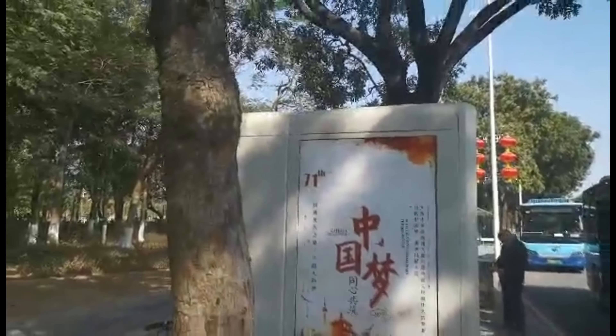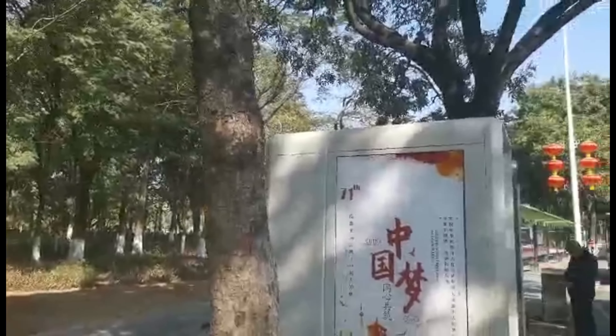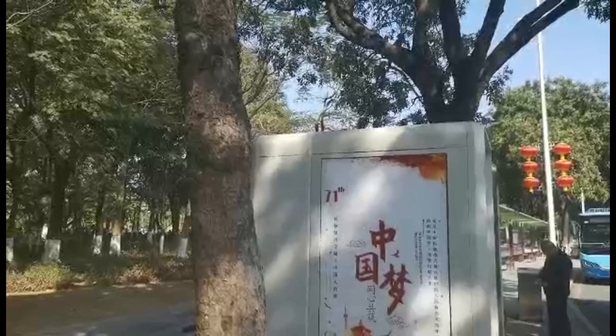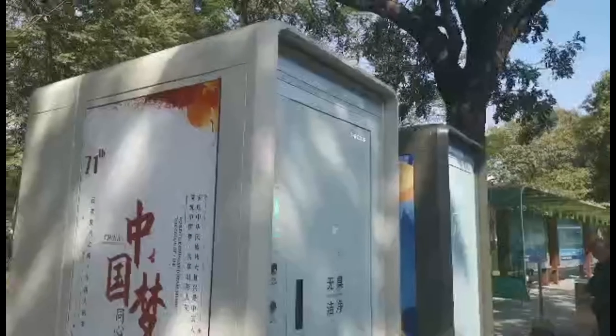Hello, so you're cruising through Dongguan, walking around the parks, down the streets, and suddenly you need to go to the WC — you need to go to the washroom. Don't overlook these boxes. There are plenty of public washrooms out here.